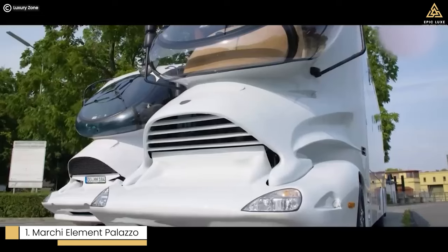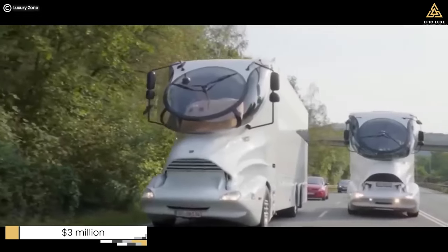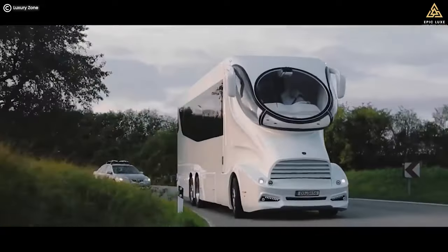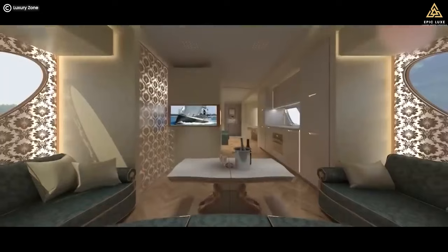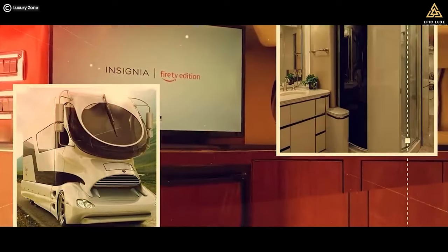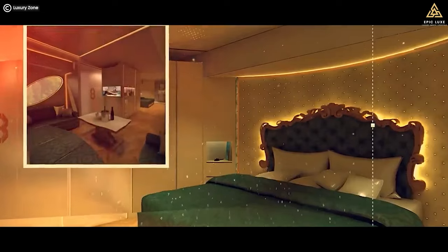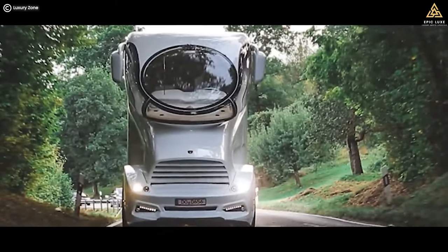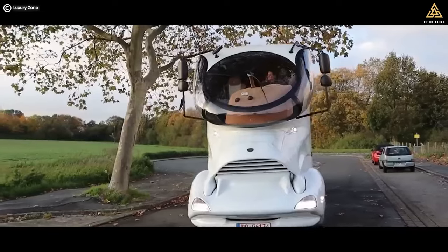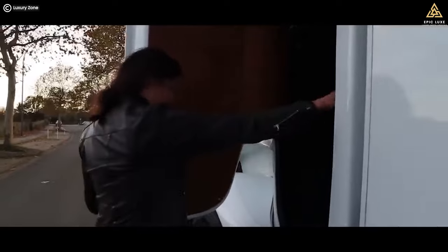Number 1: Marquee Element Palazzo Superior — the crown jewel of luxury RVs, priced at $3 million. This motorhome is not just a vehicle; it is a work of art. With its unique two-story appearance and futuristic design, it is a showstopper wherever it goes. The interior offers extravagant features, high-tech amenities, and even a rooftop terrace, making it the epitome of luxury on wheels. The cockpit provides a panoramic view of the road ahead, and the advanced technology ensures every aspect of the RV is easily controlled. On the roof, a patio area allows you to enjoy the outdoors in style.